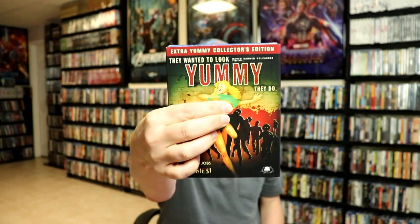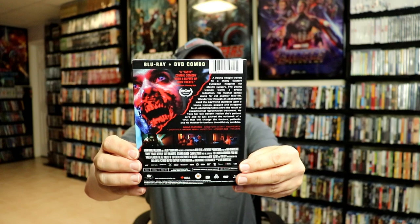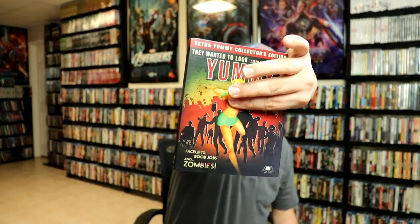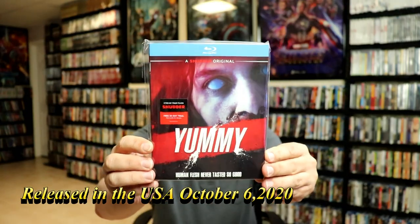The last title is called Yummy, and this is the slipcover for it. I'm having to cover up the slip because I don't want any kind of problems on my channel. Really interesting artwork — I really do like the artwork on this one. It's pretty detailed with these creatures and different things. I did watch the trailer for this one and it looked pretty interesting. This is the front of the inside artwork — looks pretty gruesome. We did get a U.S. release, another Shudder original from RLJE Entertainment. The trailer looked really interesting and pretty brutal, so I'm definitely looking forward to checking that one out.